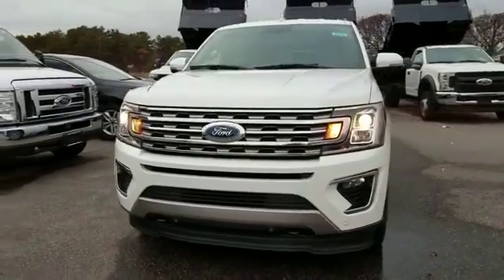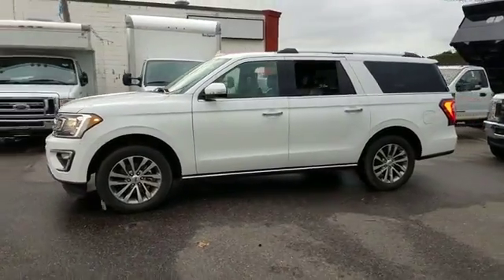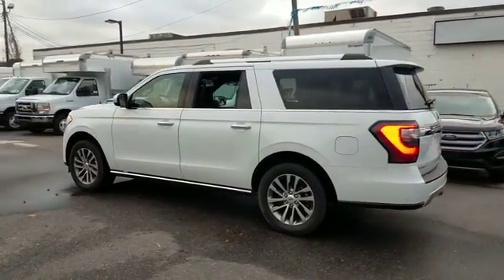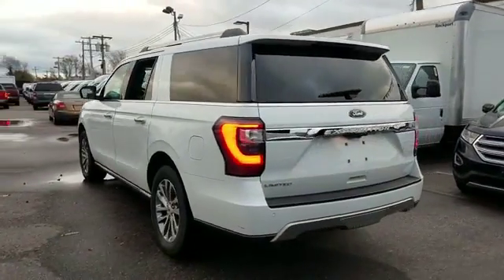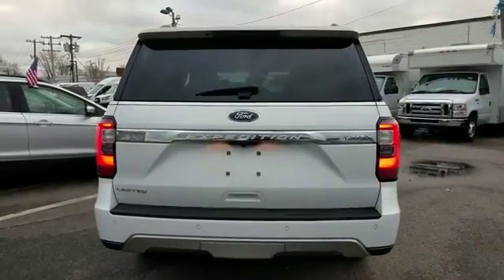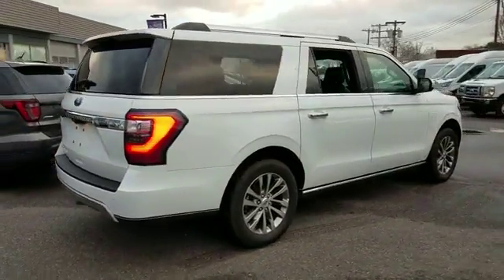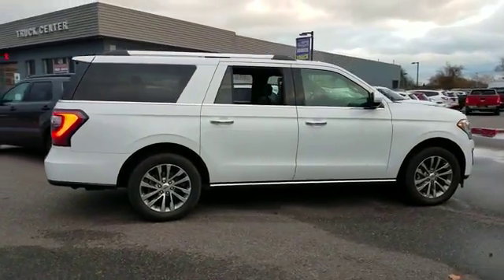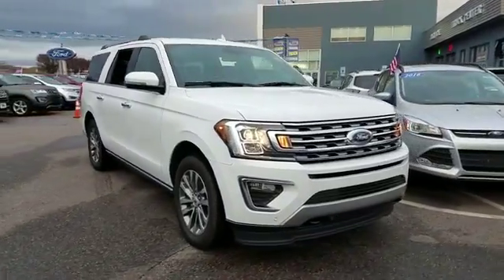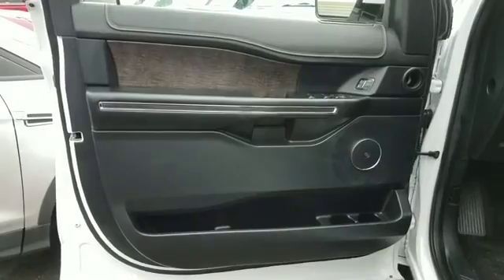2018 Ford Expedition Max with less than 17,000 miles on the odometer. This SUV offers space as well as power and performance. It looks as sharp as it performs, with stylish features which include navigation, backup camera, cross traffic alert, side view mirrors with turn signals, Wi-Fi hotspot, satellite radio, premium sound system, turbocharged engine, multi-zone air conditioning, and four-wheel drive.